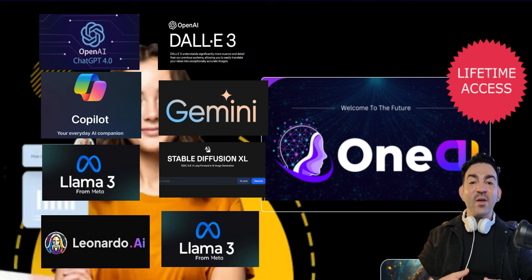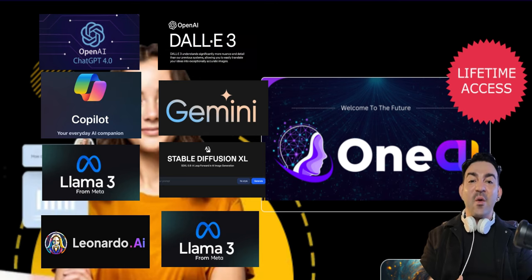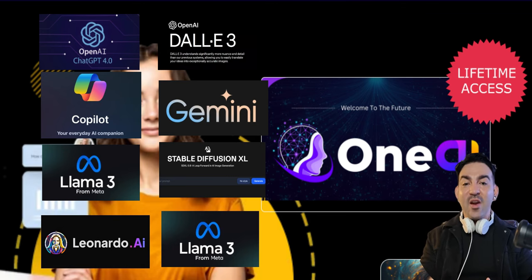No more jumping between platforms or paying multiple subscriptions. With OneAI, it's all integrated, all seamless, and all yours — with a one-time purchase and no monthly fees.